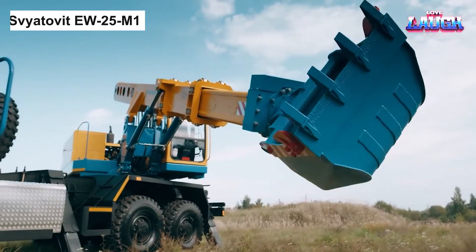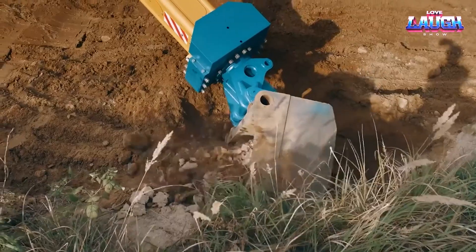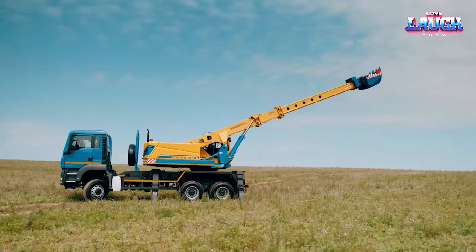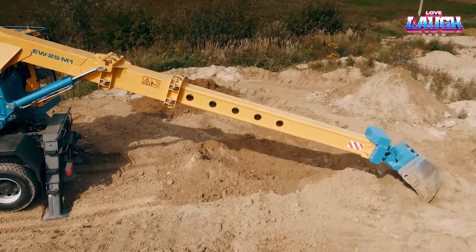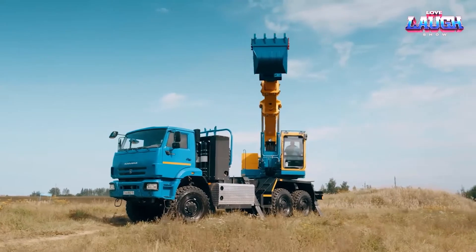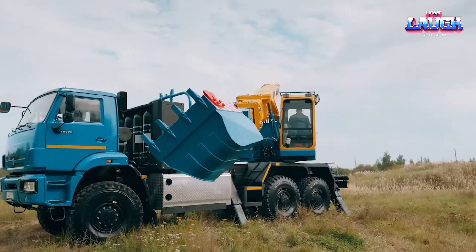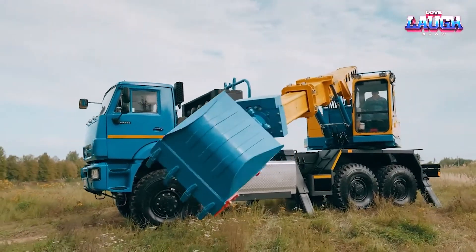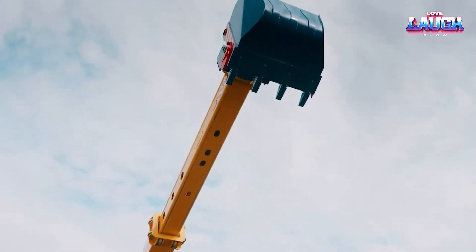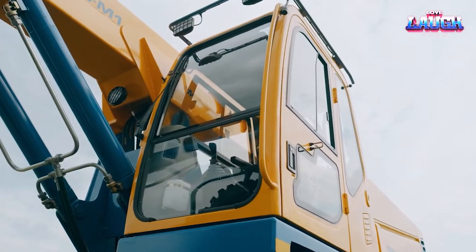Welcome the EW25M1 to the stage of engineering genius. Designed to deliver the power you need, this equipment impressively balances a hefty payload capacity with exceptional maneuverability. Its standout feature is the extensive boom reach, capable of executing high and far tasks with smooth, steady motion. It comes with a hydraulic control system that ensures precise load handling, streamlining construction efforts.